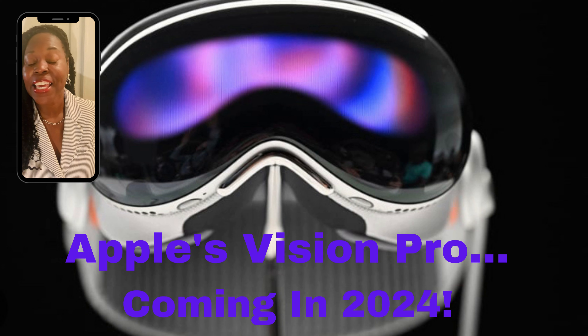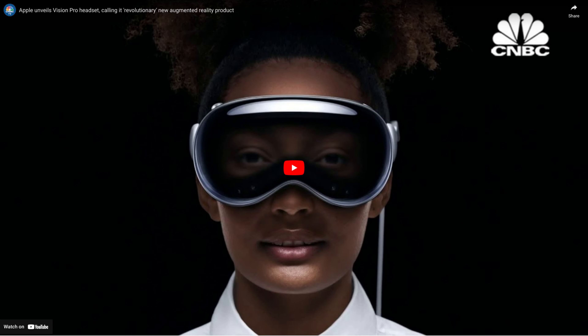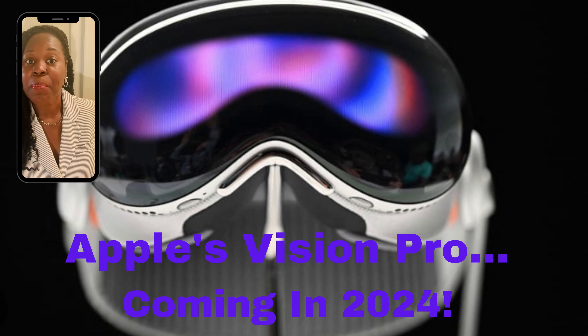in his words: "It's the first product you look through and not at. You can see, hear, and act with digital content, as if it's in your physical space. You're no longer limited by display." As per usual, this Apple product will definitely function above and beyond anything in today's market that's similar.